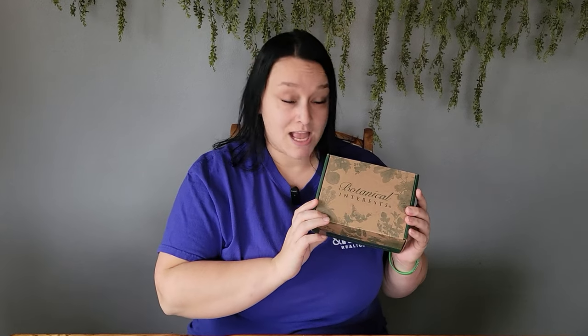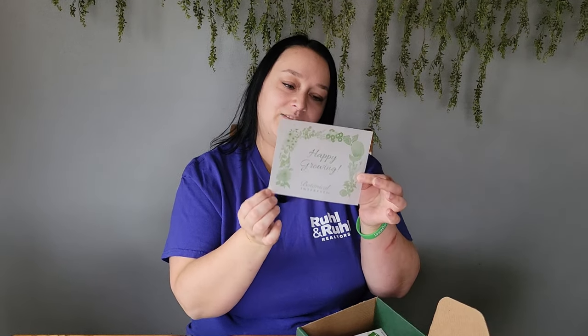Next we're diving into Botanical Interests. I'm a sucker for packaging and they did great on this packaging. They sent me a sunflower seed packet as a thank you, which says: 'Thank you for choosing Botanical Interests seeds. By planting for pollinators, our busy little friends can keep the cycle of plant life rolling. Tall, bright sunflowers provide pollen and nectar for bees, butterflies, and hummingbirds, and in fall, protein-rich seeds for songbirds.' That's super cool — love it.